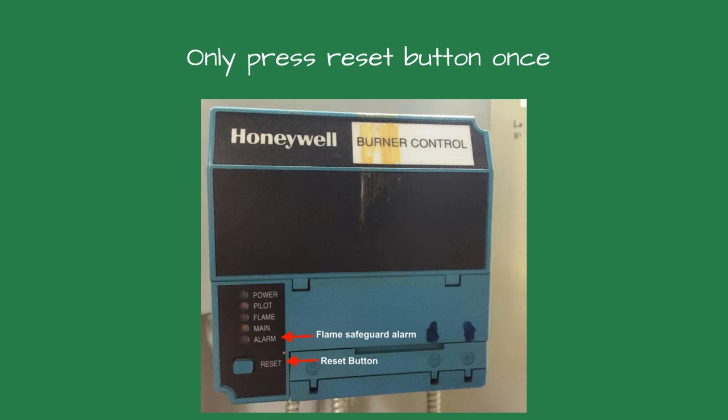Press the reset button only once if the boiler is off because of the flame safeguard. If it trips the flame safeguard again, the cause should be investigated and the burner should not be tried until the cause is identified.